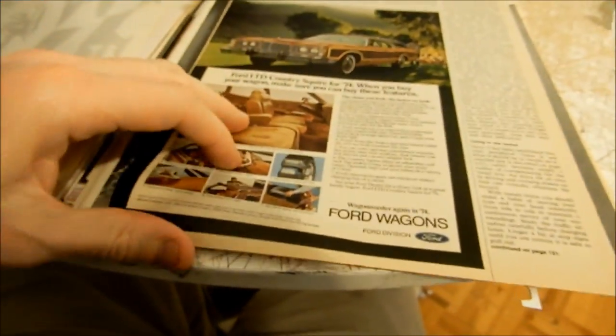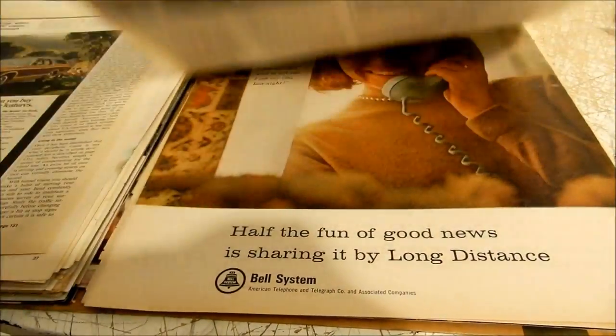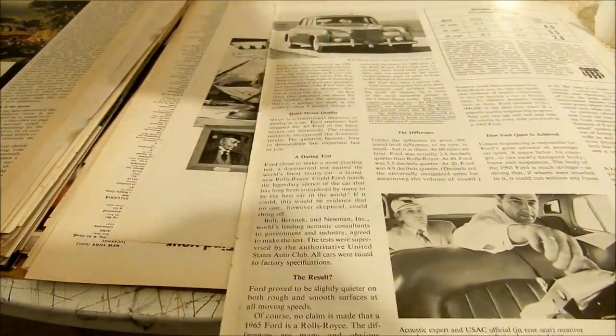I'd sell the Country Squire cheaper because it's smaller — if somebody said two bucks for it, honestly I'd take it. I just have to cut off the text at the bottom. This is a two-page ad but I don't have the other page.